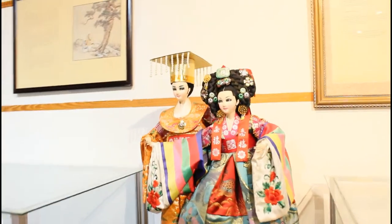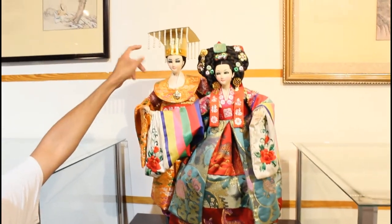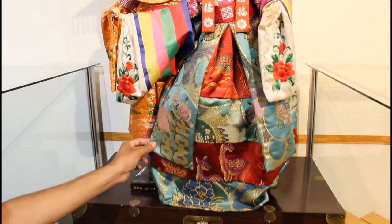This is what they would have worn in the Joseon dynasty — this is a royal couple. Note the royal crown, the different jewels and the hairstyle, the intricate fabric, design, and coloration of the hanboks.